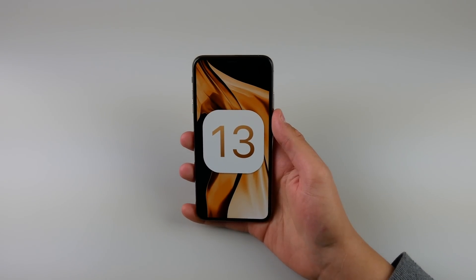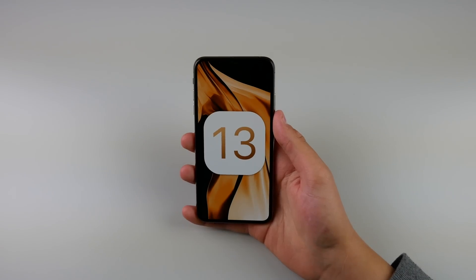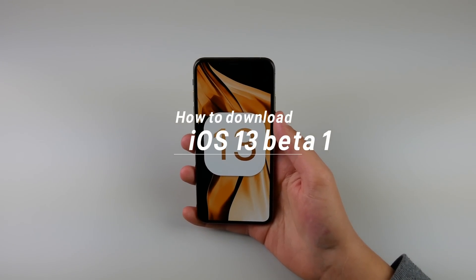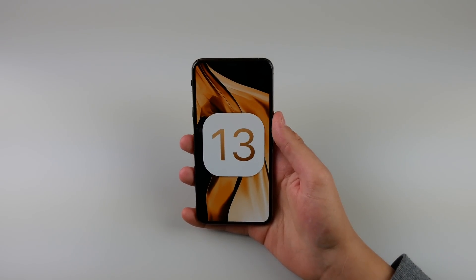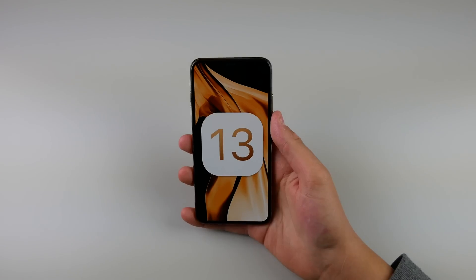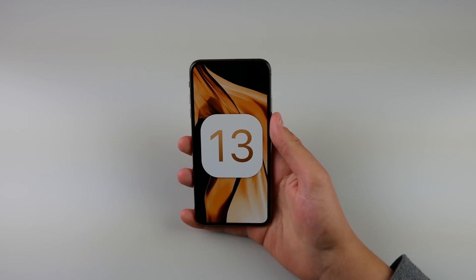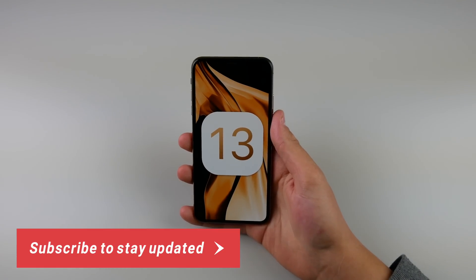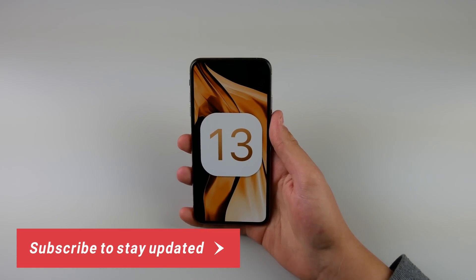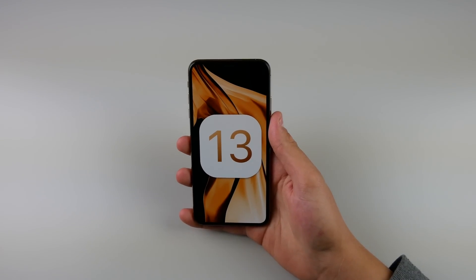What's up guys, my name is Michael, welcome back to another video. Today I'm going to show you how you can get your hands on iOS 13 beta 1 as soon as it is released. We are now less than a day away from WWDC 2019 — I am super excited, not only for iOS 13 but also the new improvements to tvOS, watchOS, and macOS.